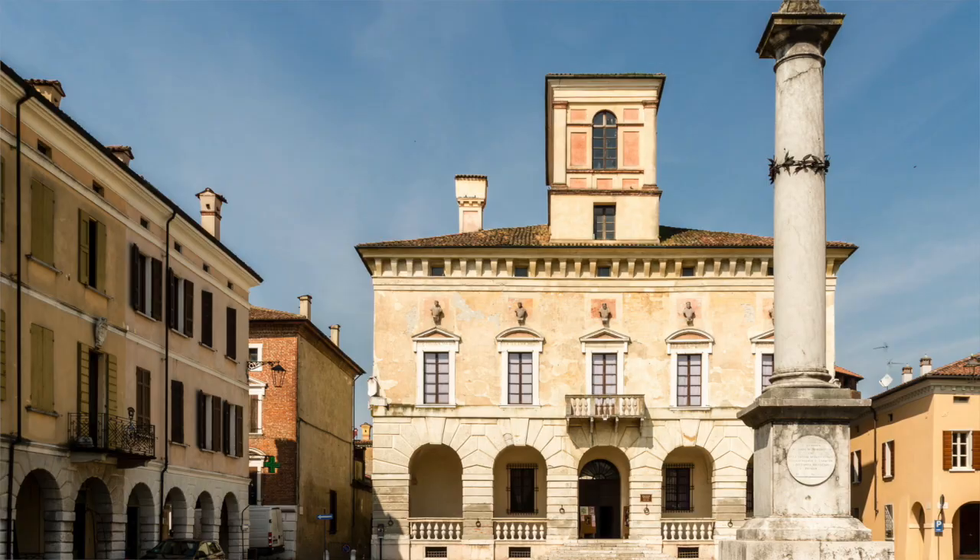So Sabbioneta is a very small place, not much visited by tourists. One or two really marvellous monuments there: the Ducal Palace, a gallery, a villa, an old synagogue.